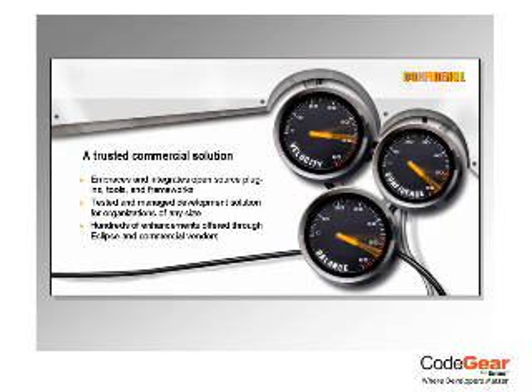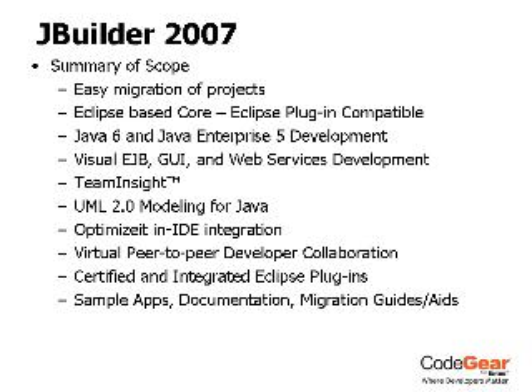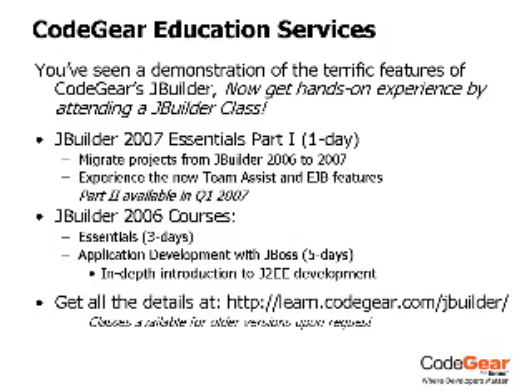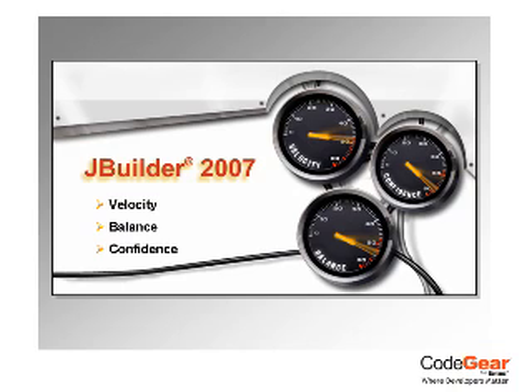Enhanced for 2007, Optimize It for Eclipse delivers memory and CPU profiling and debugging to help ensure error-free code. Combined with all the features you've come to expect from a leader in Java IDE development, JBuilder 2007 is the first choice for Java developers worldwide.